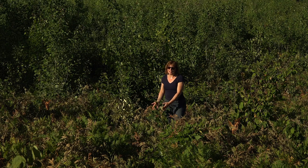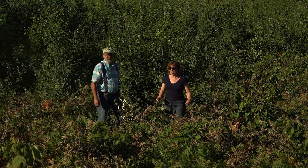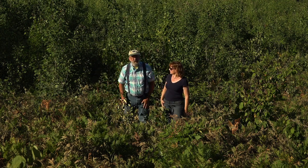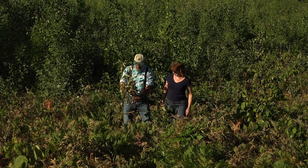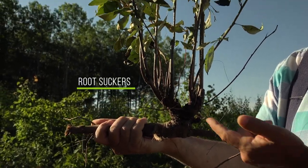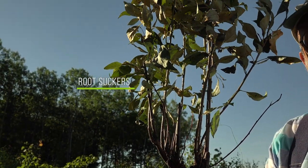Aspens provide seeds too, but that's not the way they reproduce best. They are experts at sending out shoots that we call root suckers, and they can have 10,000 to 20,000 or more per acre. This is an aspen sucker that comes from the roots of the tree. You can get lots of these — many more than just by seeds and fruits.